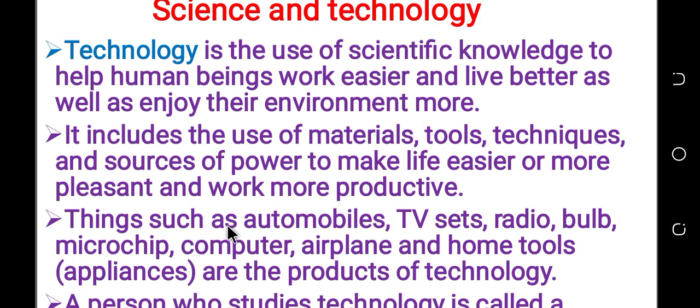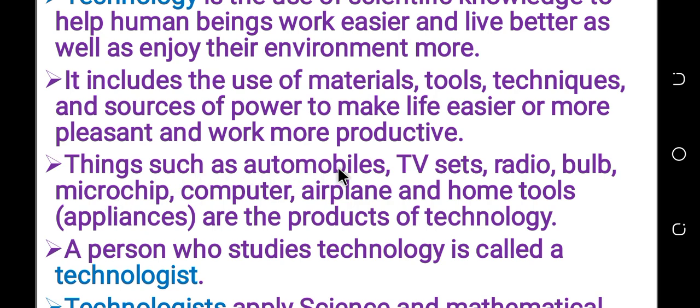Things such as automobile, TV, radio, bell, microchip, computer, airplane, etc. are technology products, or the product of technology.